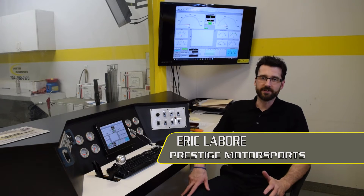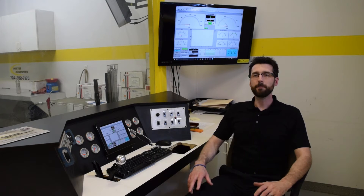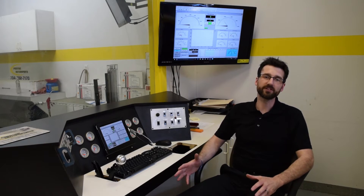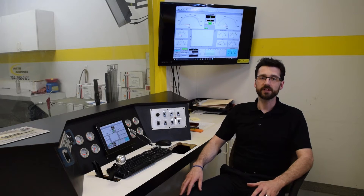We do a good bit of dyno testing here at Prestige Motorsports. One of the main goals of our Hardcore Tech series is to bring real testing data to you so that you can better understand the products that are available, and more importantly, how they perform together on a specific application. Today I want to show you an example of what that means.